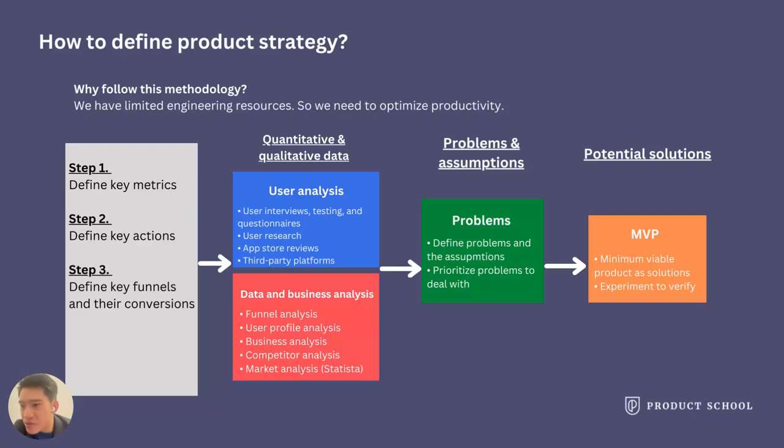You have to identify problems, make assumptions, and prioritize the problems to tackle. Lastly, you will need to devise potential solutions. Usually we need to design an MVP — minimum viable product — to verify assumptions, then invest more resources into phase two and future phases. Given that no assumption is validated yet, we need to run experiments. I will cover how to run experiments later.